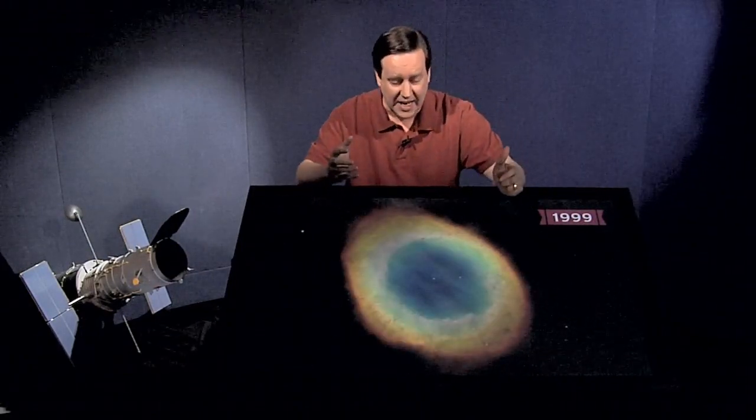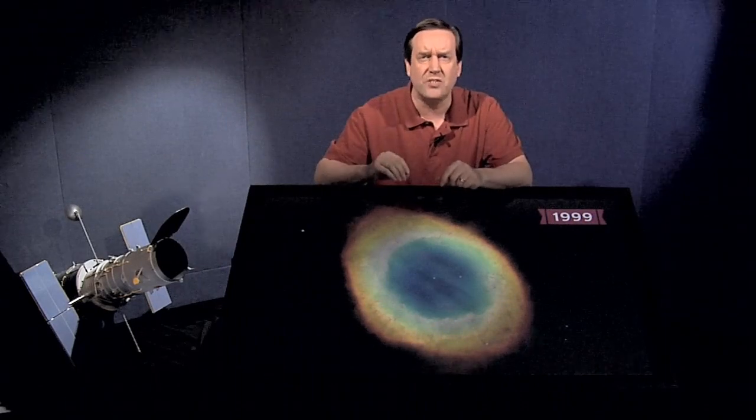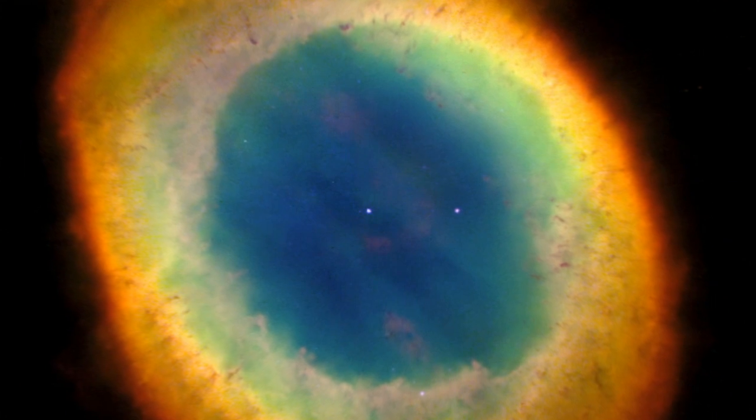Also in 1999 we got an image of the Ring Nebula, one of the template examples of a planetary nebula. A planetary nebula is actually a misnomer — it has nothing to do with planets. What it really is, is a dying star. A star about the mass of the Sun, or a little more massive, dies by blowing off its outer layers into space, forming a gorgeous nebula with the stellar remnant at the core. If I had to choose one type of astronomical object, it would be planetary nebulae, because Hubble has 20 or 30 gorgeous images of them, and the Ring Nebula is prototypical.